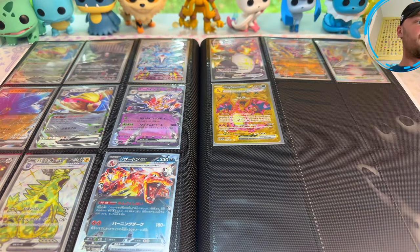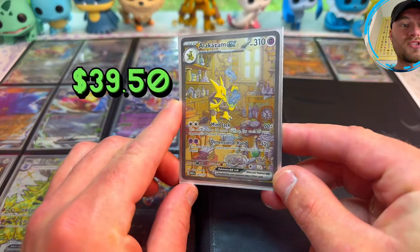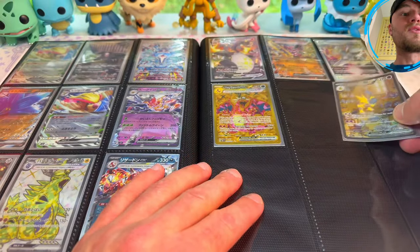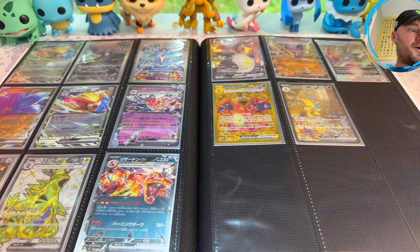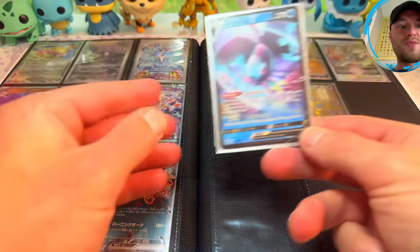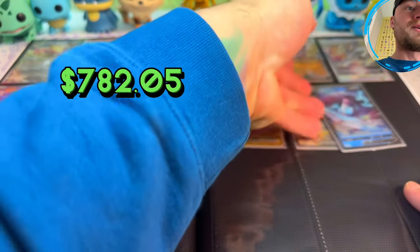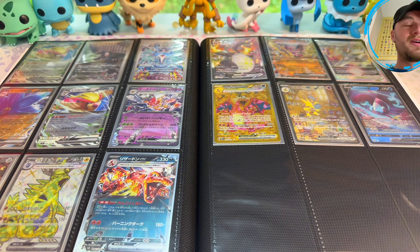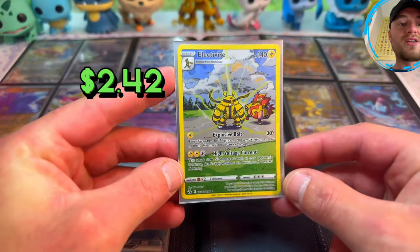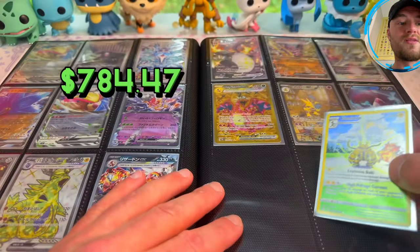Your boy fat-fingers everything. Then we have Alakazam EX Special Illustration — this card's crazy — from Pokemon Scarlet and Violet 151. Then we have another Brilliant Stars Lumineon V; I have the alt art but I don't know where I put it, otherwise that would be the one I'd put in here today. And then we have Pokemon Crown Zenith Electivire Galarian Gallery with Magmortar too — very pretty, brilliant card.